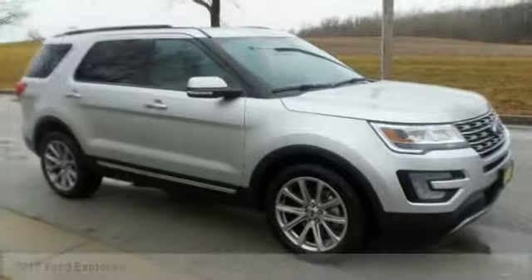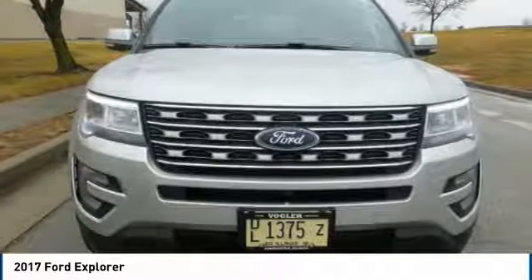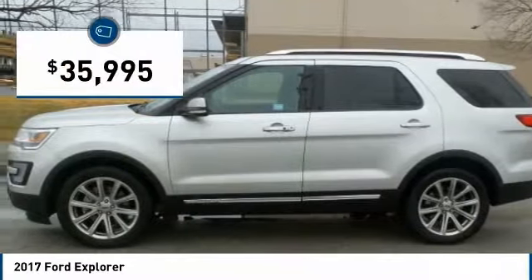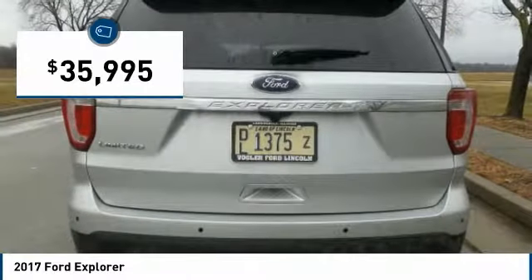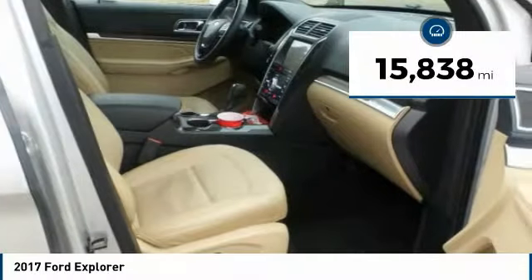Ford's exclusive online vehicle listings. This 2017 Ford Explorer has a 3.5 liter V6 engine, automatic transmission, and front-wheel drive. This limited edition comes fully loaded with heated and cooled leather seats and a booming 12-speaker Sony stereo system.